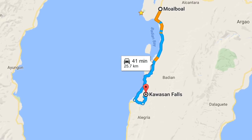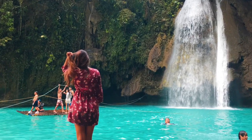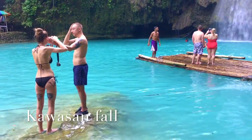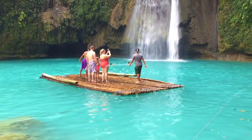From Morbo, we went to Kawasan Fall, which is a 45-minute drive. Kawasan Fall is a lovely waterfall because of its blue water colour. But the water there is very, very cold and it is very commercialised.